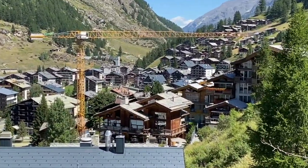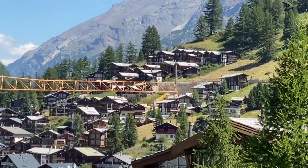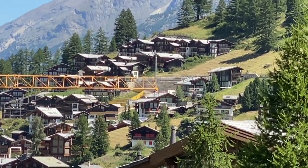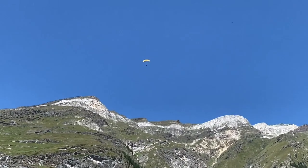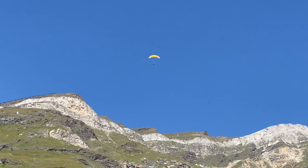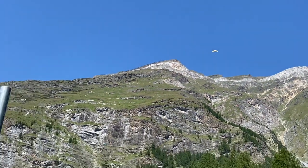We were climbing and climbing in elevation on these e-bikes. There were four power settings and I was usually on power one or two, but did have to go to power four when it got steeper. Oh my gosh, did we go up.